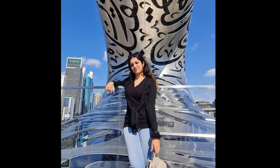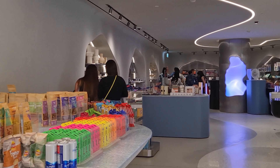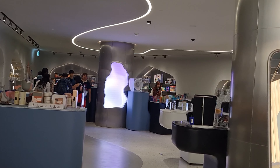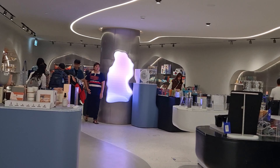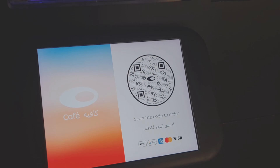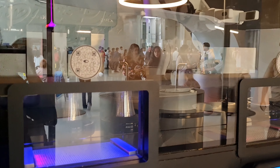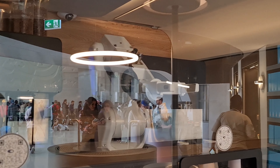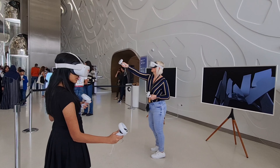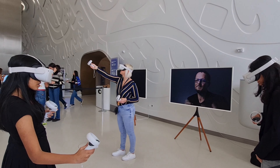We went to the observatory, or viewing deck, located on the last floor of the Museum of the Future. Then we went to the ground floor, which has a souvenir shop that looks quite futuristic. There's also a café with a robot serving you coffee, along with some other cool features. You can choose your coffee, scan a QR code, pay for it, and your coffee will be ready.